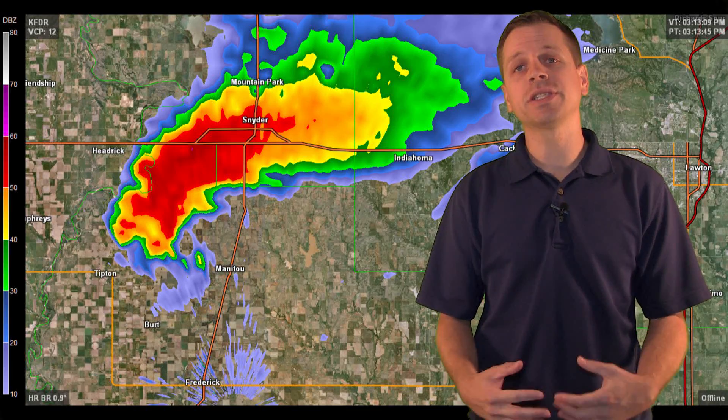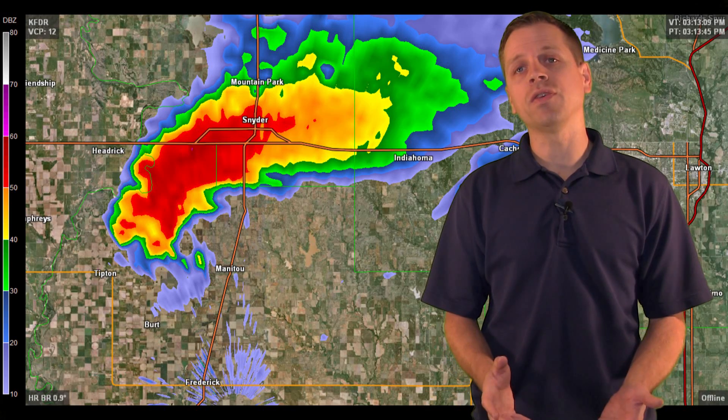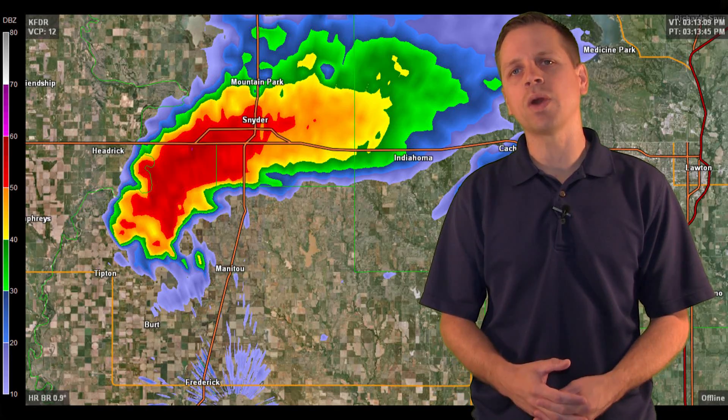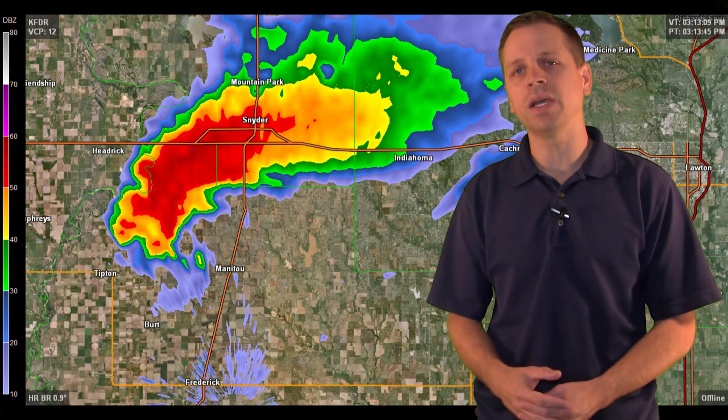Sean Casey, Don Burgess, and myself chased a cyclical supercell that produced multiple tornadoes across southwest Oklahoma. The tornado we're going to focus in on today occurred southwest of Snyder, Oklahoma, and we had a close encounter with this particular tornado in the TIFF2 tornado intercept vehicle as the tornado crossed right behind the vehicle.